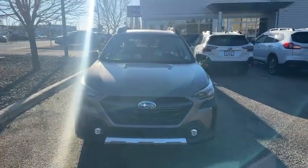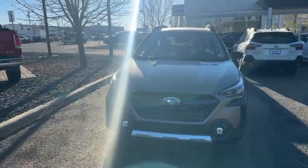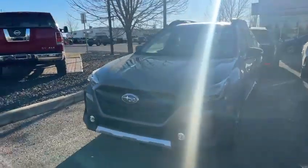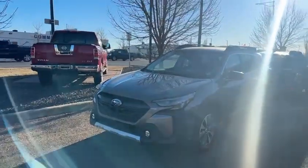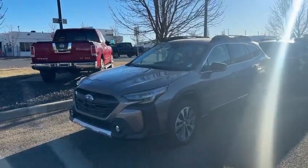Good morning Arseny, this is Yosef here with Rally Subaru. Here I have the 2024 Subaru Outback Limited XT model. The XT just means that you have the 2.4 litre turbo in this one, so it's going to be a pretty responsive and fun engine to drive.